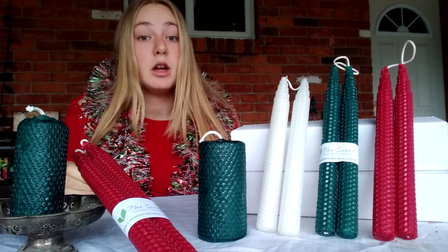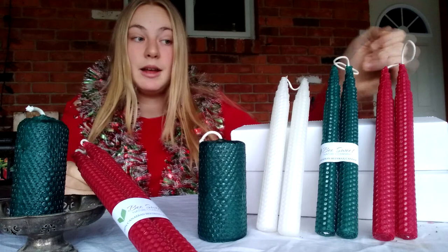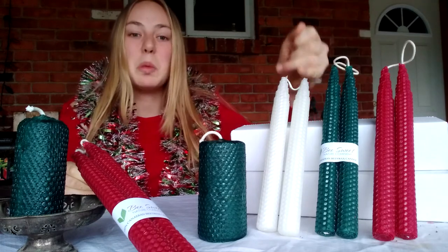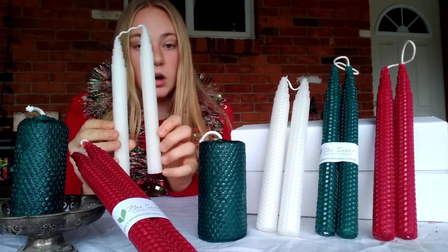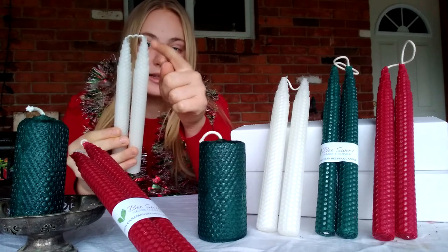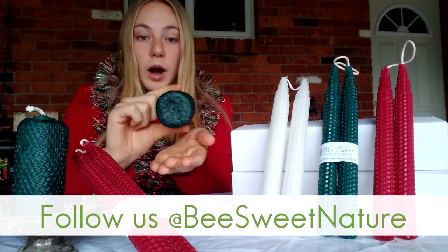We have created two different styles of candles in three colors. We have a beautiful Christmas red, a Christmas tree evergreen, and a snowflake white. In the two styles, we have a taper style which is longer and has a really neat staircase effect near the top, as well as a pillar style which is shorter and wider.